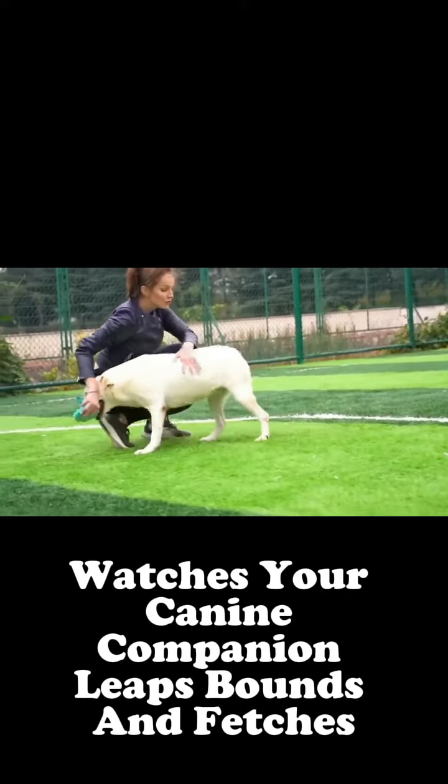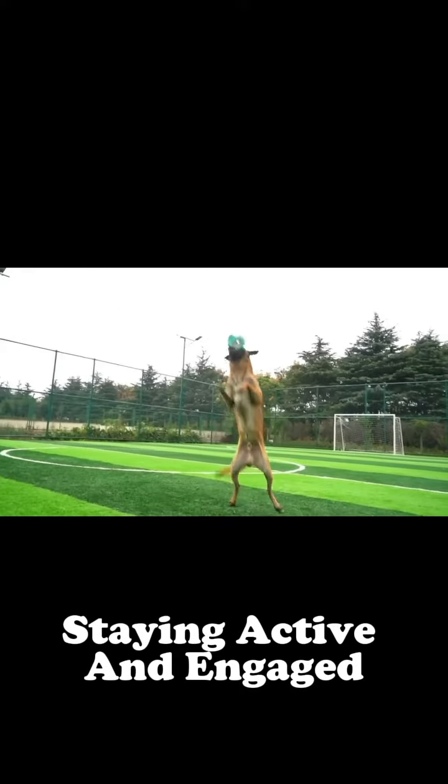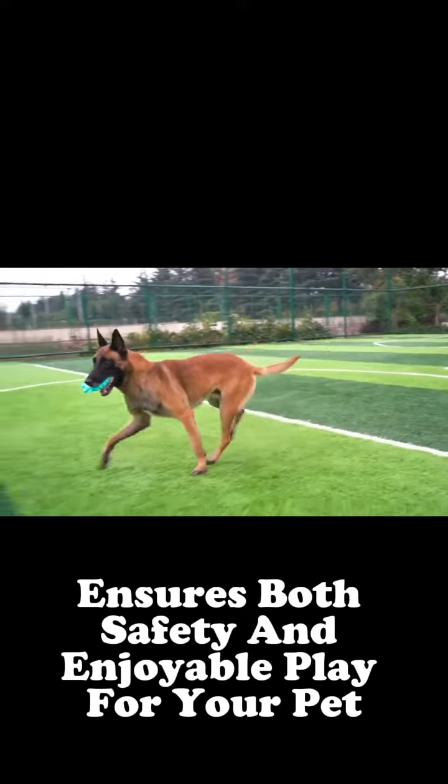Watch as your canine companion leaps, bounds, and fetches, staying active and engaged. The flexible yet sturdy design ensures both safety and enjoyable play for your pet.